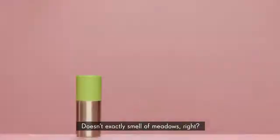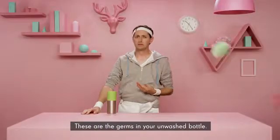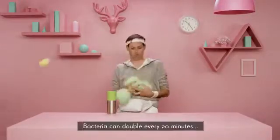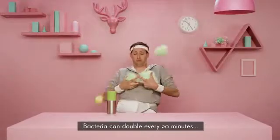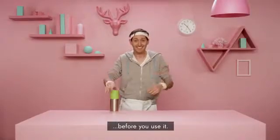Doesn't exactly smell of meadows, right? How long is it since you washed that bottle? These are the germs in your unwashed bottle. Bacteria can double every 20 minutes, leaving it dirtier than your dog bowl or your toilet. Perhaps you'd like to wash that bottle before you use it.